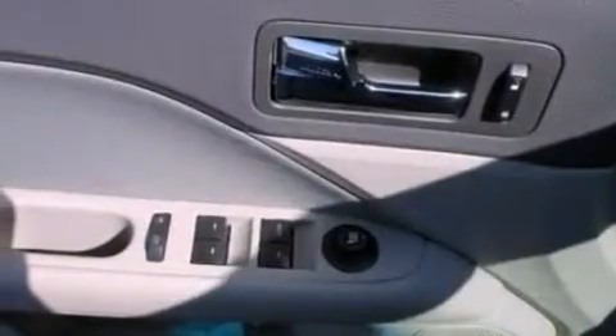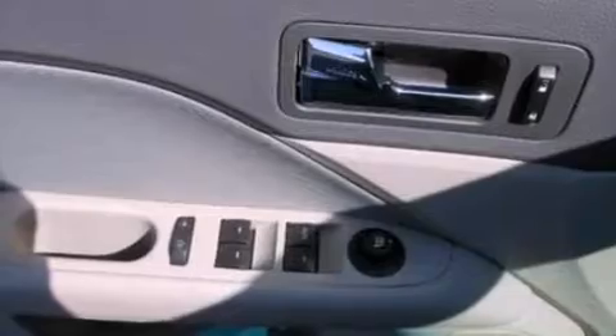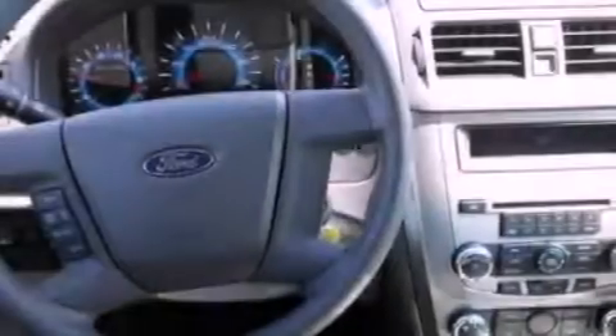The following features are also included: full power accessories, front and rear reading lights, a CD player, four-wheel independent suspension, a security system, a chrome grill, privacy glass, an anti-lock braking system, side curtain airbags, and cruise control.